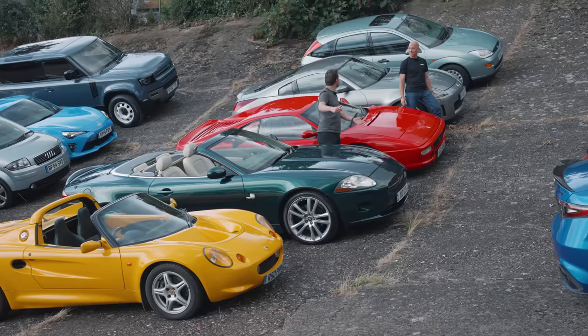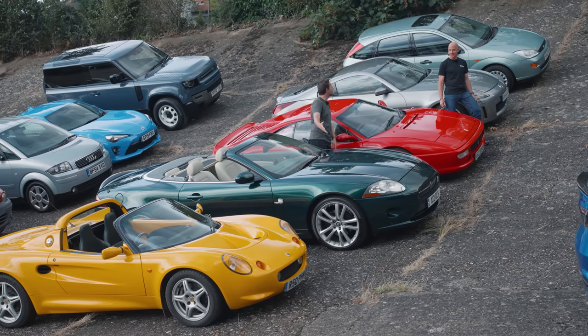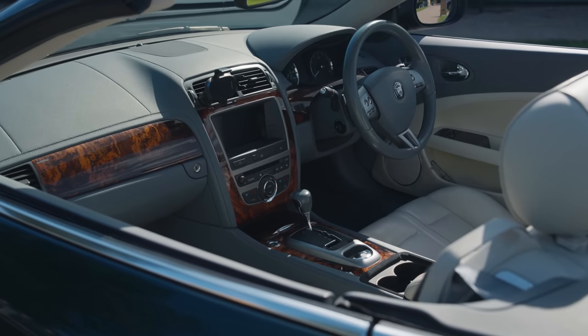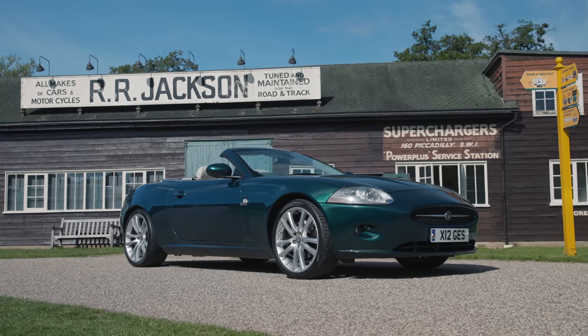We like contrast at Top Gear, so here's another British open-top — couldn't be more different, a bit of a muscle car: the Jaguar XK. It's the Ian Callum car, kind of Aston Martin styling. I think it's beautiful — a handsome thing, and a good colour as well.